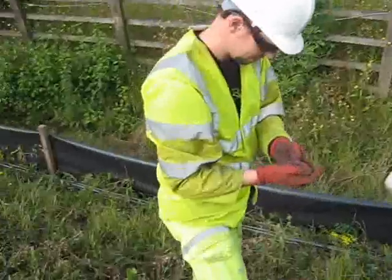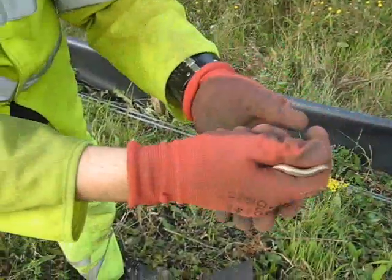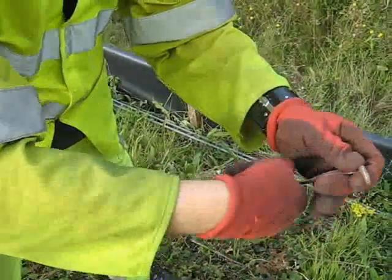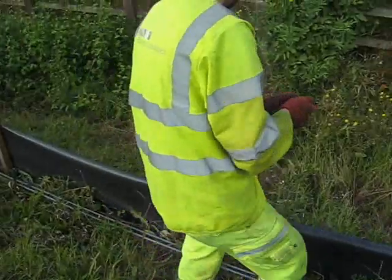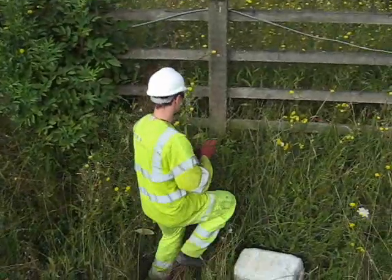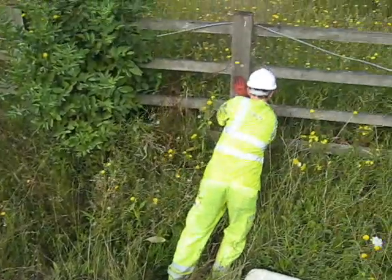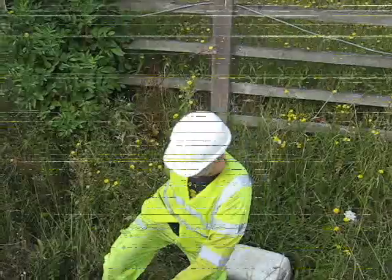It looks like a slow worm. Either a female or a juvenile slow worm — fantastic. So we're going to take this to the receptor site, which is just over the fence here, which is quite good. We take it out and release it safely out of harm's way so that the work of widening the motorway can go on.